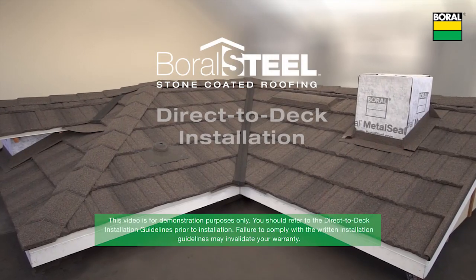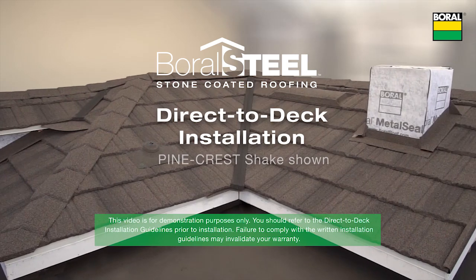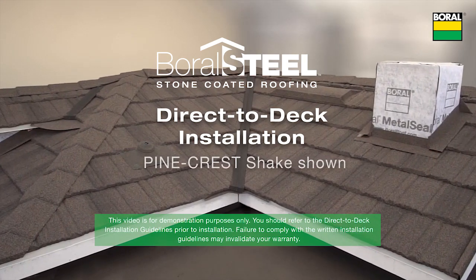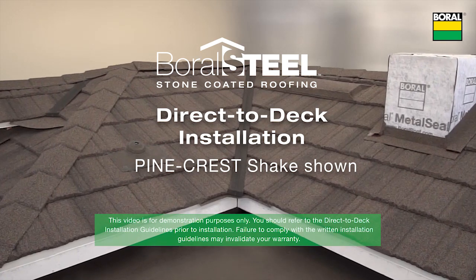Welcome to Boral Steel Stone Coated Roofing. This video will take you through a start to finish install of our Pine Crest Shake on roofs pitched a minimum of 3/12 slope and installed direct to deck.